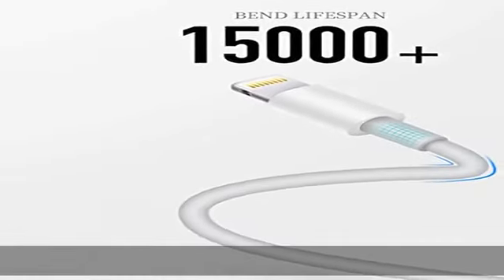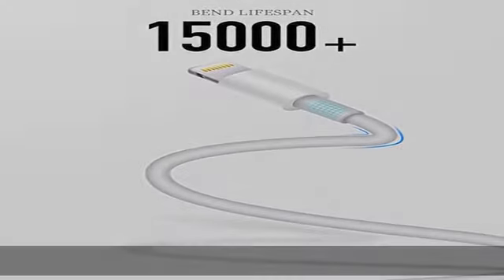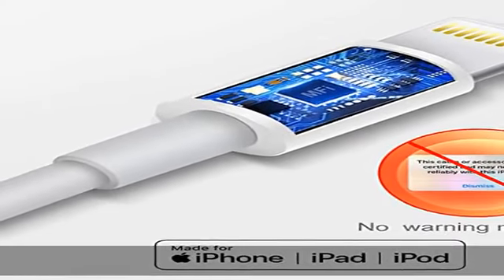Usento iPhone lightning cables ensure a faster charging time and keep your device completely safe. Output current max 2.4A. Superior durability.